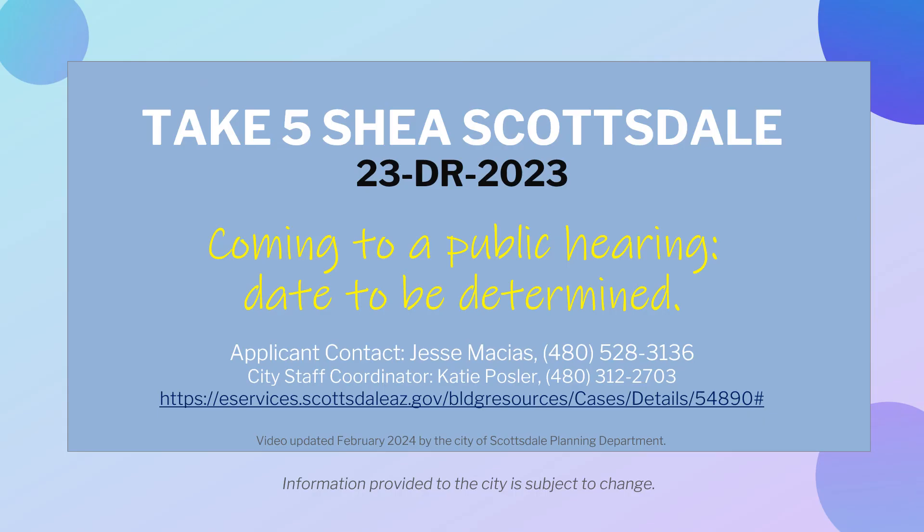This revised proposal will go to a public hearing in the future. For more details or to submit a comment about this proposal, please visit the website provided. This video was updated in February 2024 by the City of Scottsdale Planning Department.